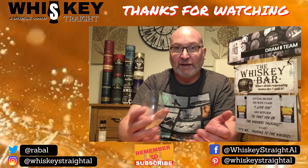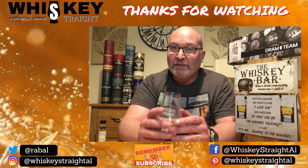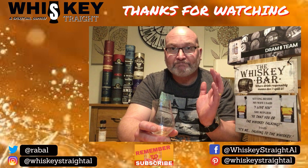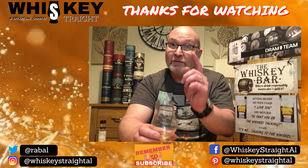Thanks for watching folks, I really do appreciate your ongoing support. Don't forget to comment down below if you have any thoughts on the Deanston range, or if you've tried the 18 year old. Please hit that subscribe button — I'm trying to get to that first big milestone of 100 subscribers, so I'd really appreciate the support. Don't forget to ring that bell so you get notified any time I post a new video. There'll mostly be reviews but maybe the odd different thing too. Thanks again folks, take care, and until the next time — drink your whiskey the way you like it.